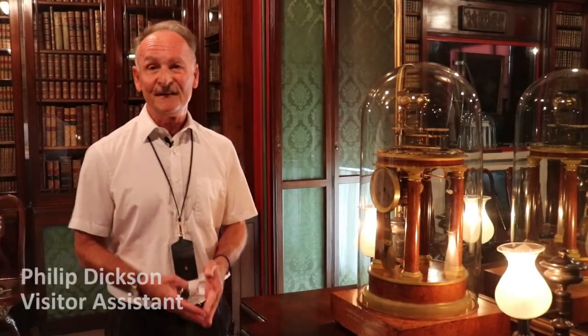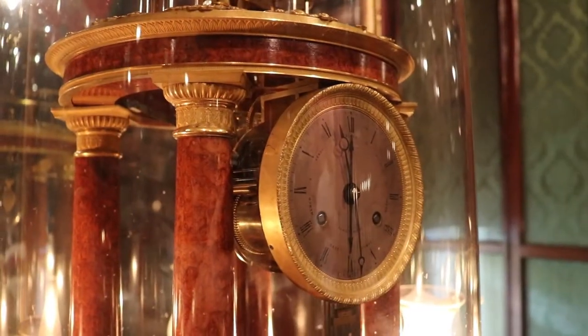Hello, my name is Philip. I'm a visitor assistant here at the Sir John Soane's Museum. And one of my favourite objects out of the 53,000 items we have here is this extraordinary and rare astronomical clock in Sir John Soane's library dining room.